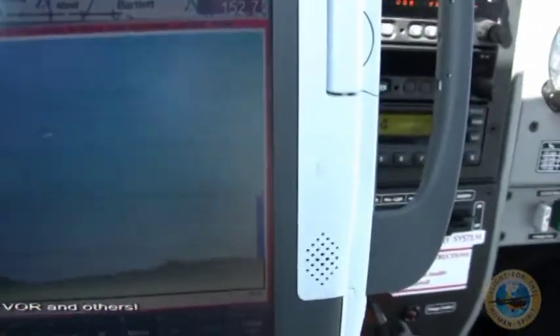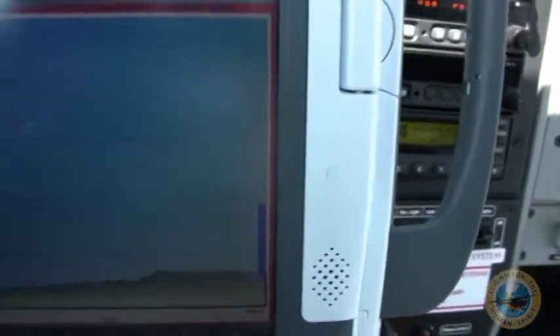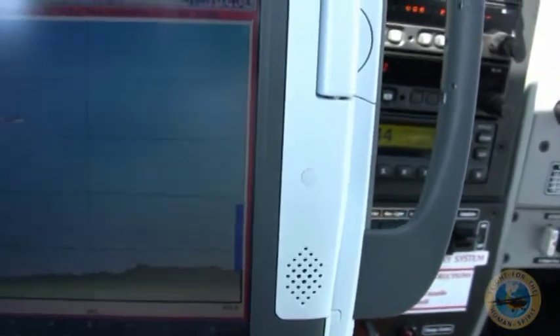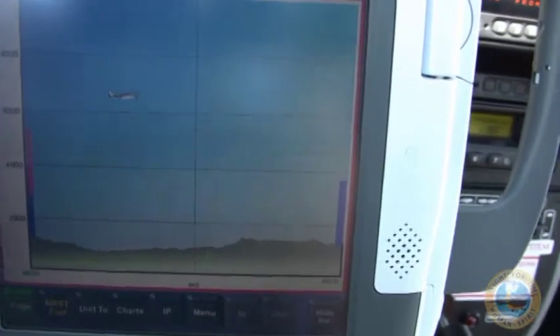Now this lower screen that I like to fly with is just a profile view. You can see there's not much there. If there were winds, winds would show up. But likewise, it's got just the airspace that I'm flying into and the profile of the land — the topography between my departure airport and the destination airport.